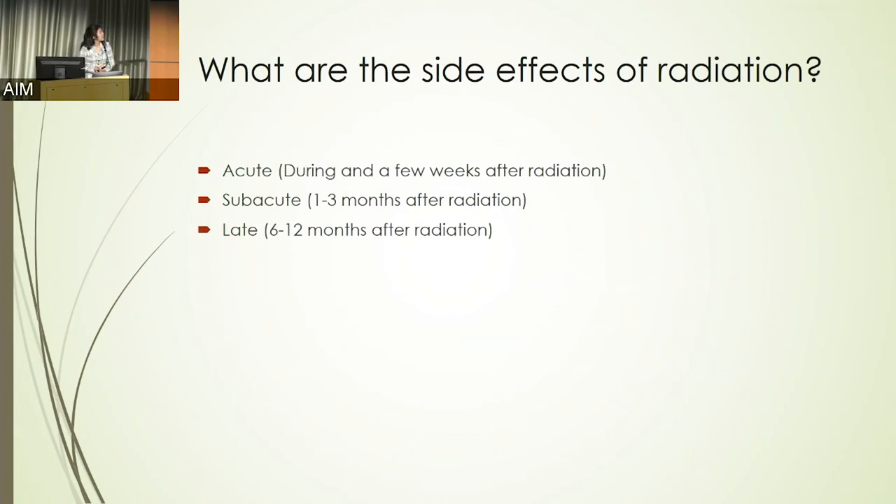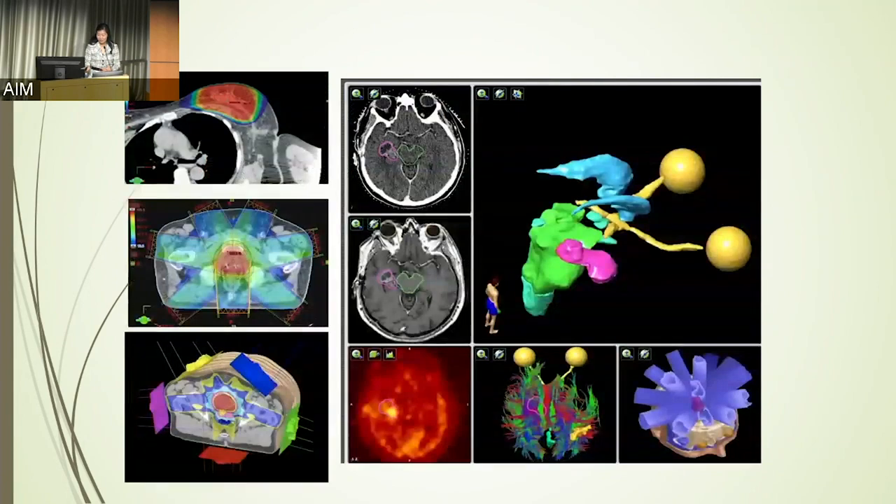What are the side effects of radiation? Generally we think about the time course over which these can occur — within days or a few weeks after radiation, sometimes a few months after, but radiation effects can sometimes manifest many years later, sometimes 12 months or even 15 years after exposure. What kind of side effects can occur really depends on where the radiation is aimed.